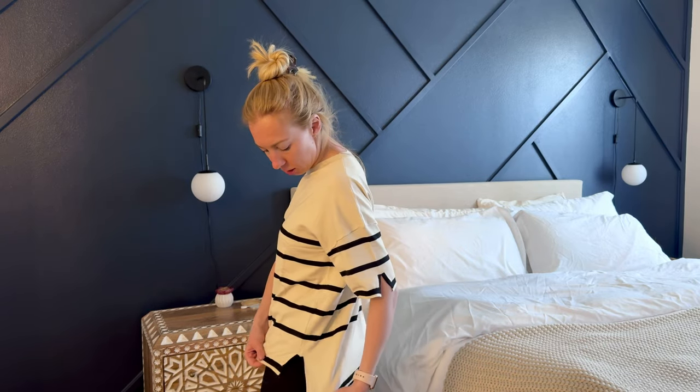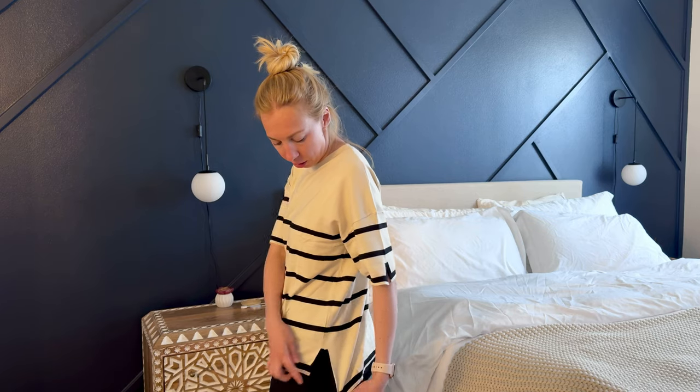Let me show you some details. It has a cut out here and the back is a little bit longer than the front. So if you were to wear it like I'm wearing with a pair of leggings, you'd have a little extra coverage in the back as well.